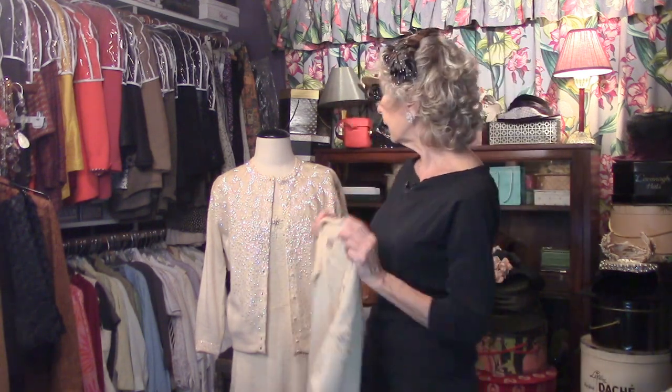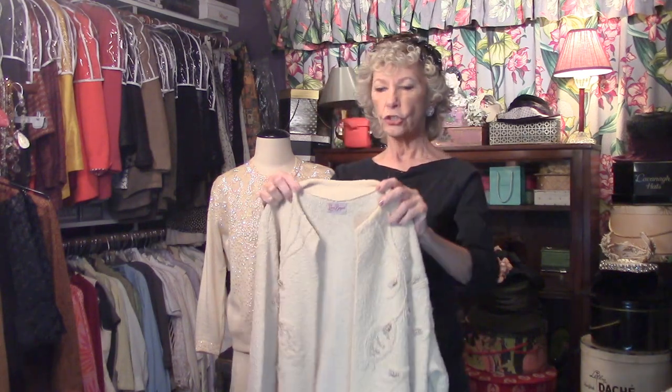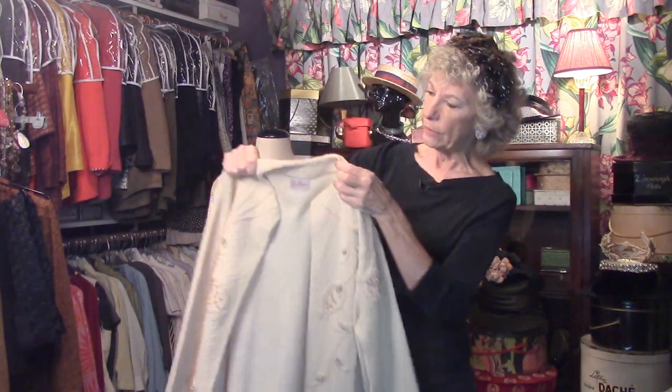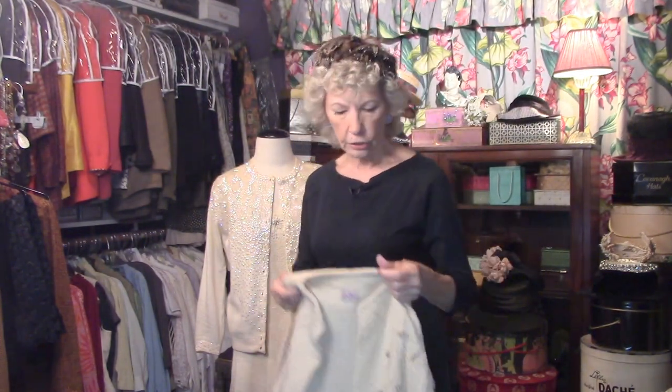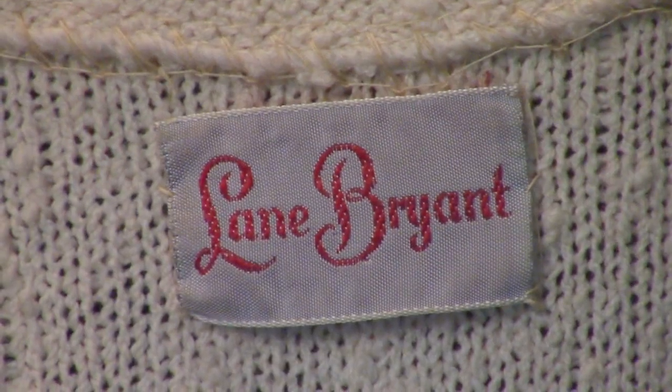The theme is cream here in the secret closet — I've got lots of cream colored, beautiful things for you to see from the 50s, starting with this wonderful knit jacket. You can tell it's 50s because it's less structured than the 40s jackets were — collarless — so very comfortable and easy to wear.